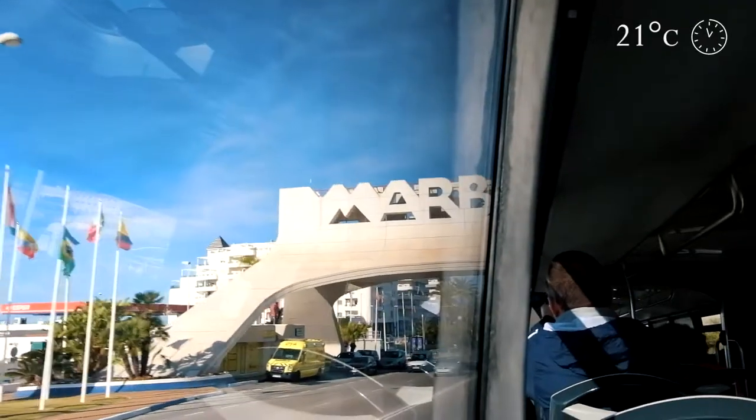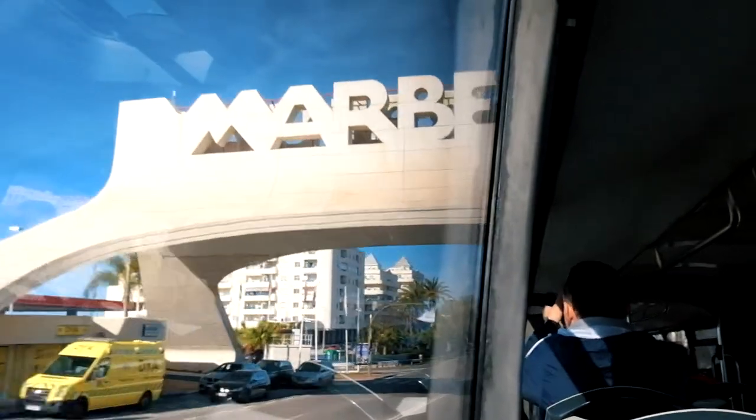We're in sunny Marbella where it's 21 degrees at 10:30 a.m. We left Fuengirola at 9:30 a.m. and took a bus here because today we're planning to go to Ronda through Marbella, so it should be great.